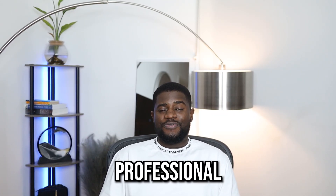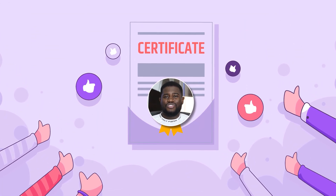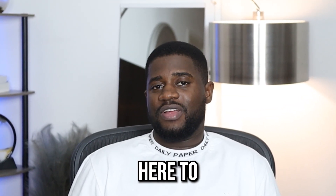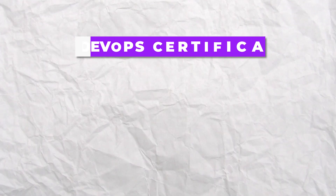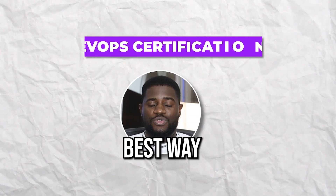Have you been considering taking a professional certification that will set you apart as a DevOps engineer and unsure of which to go for? I can totally relate with that and I'm here to help you. In my most recent video, I shared my view about DevOps certifications, whether they're worth it or not, and really what's the best way to approach them. Make sure to watch that video as you'll definitely learn a thing or two.